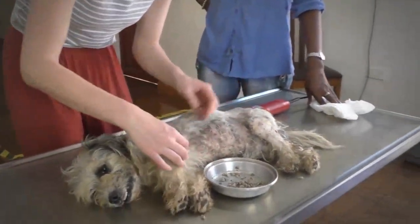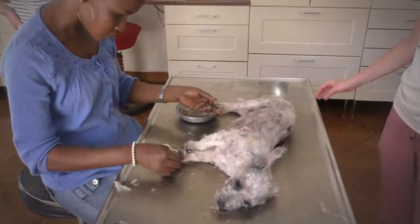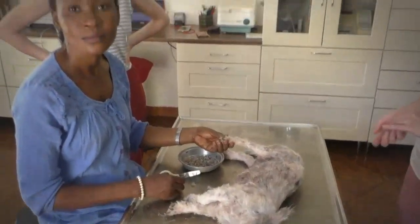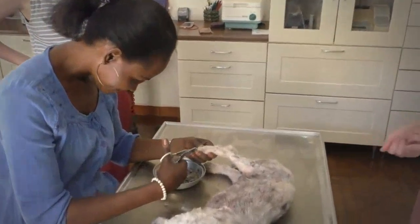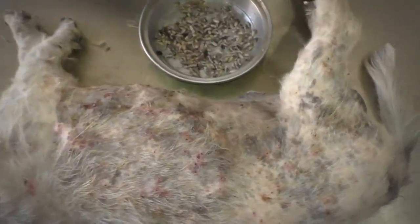I'll leave you to continue the haircut. Fatou, do you like your work? Yeah. You see, that's a problem. In general, I like my work too, especially when we get these horrible looking animals that we make better. But I don't like the fact that people always let it become so horrible looking.